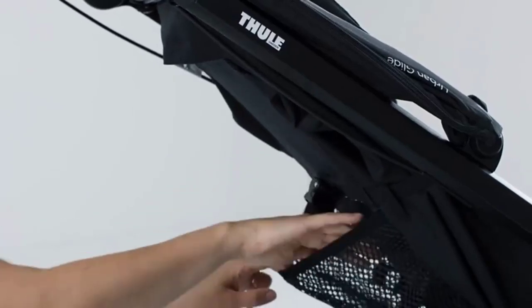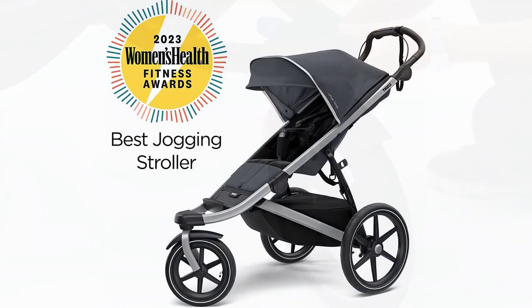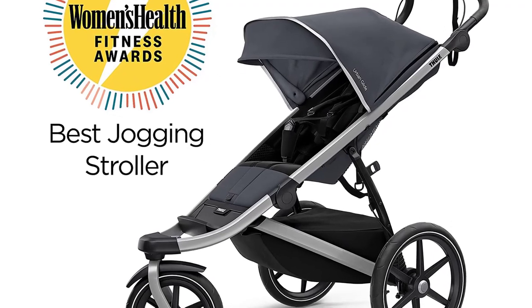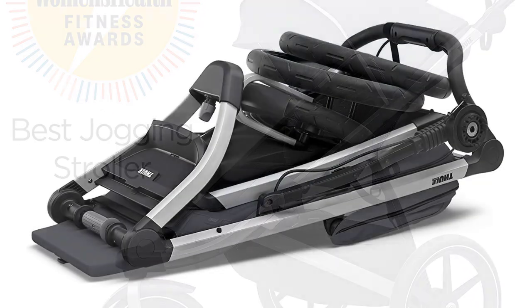The Thule Urban Glide 2 is built with air-filled tires that provide excellent suspension, ensuring a smooth ride on any terrain. This stroller also has a one-handed folding mechanism, making it easy to pack up and store when not in use.